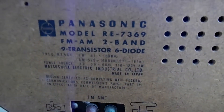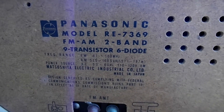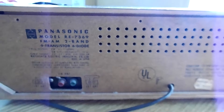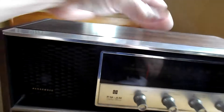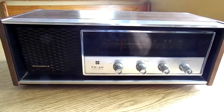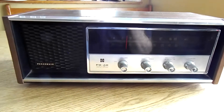It's a model RE-7369, FM/AM 2-band, 9-transistor, 6-diode radio — that's rather impressive. I looked this up and according to radiomuseum.org they're saying mid-1970s. I'm not sure how accurate that is because it had question marks after the date. Anyway, this radio is in excellent condition and it works — all the bands work.